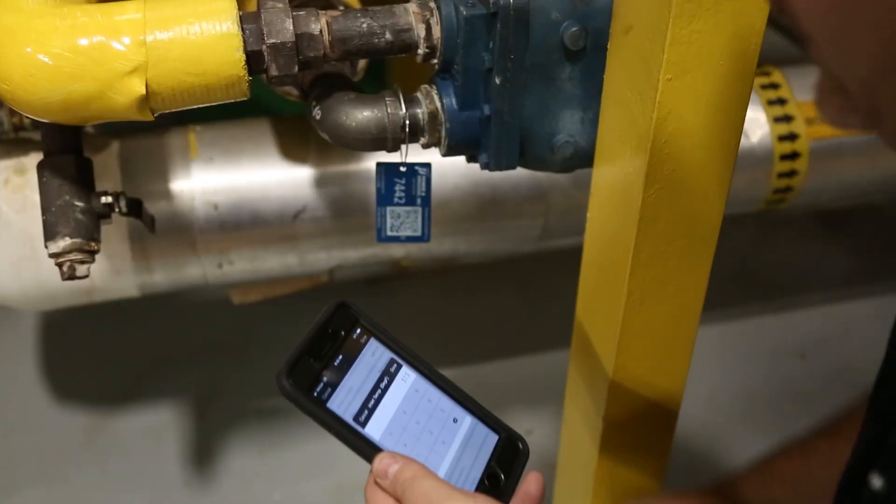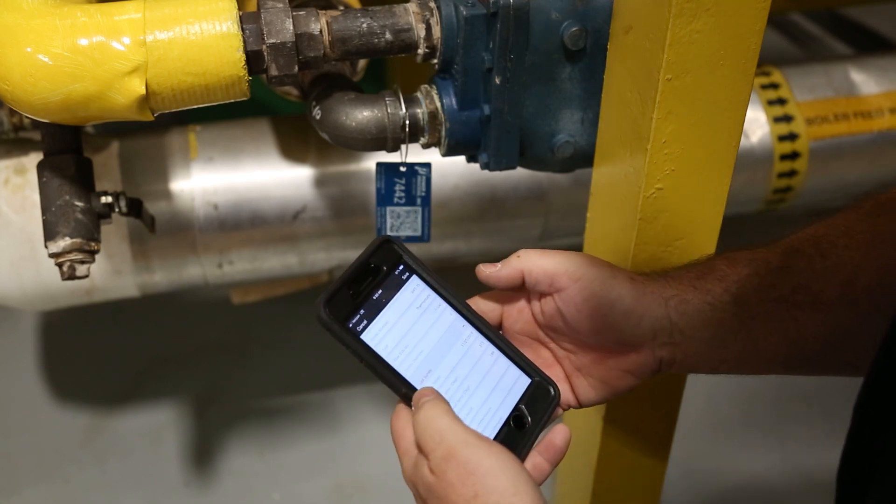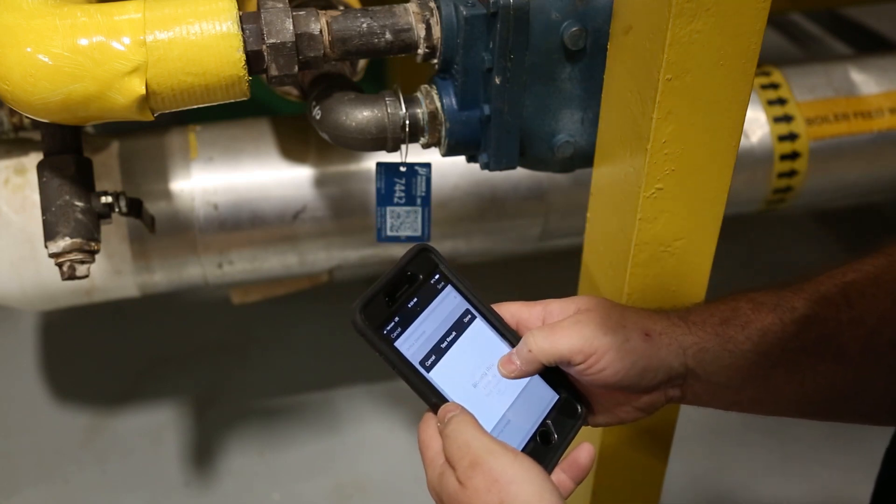SlatePages smart tags keep historical inspection data on the phone, on the computer, and most importantly, at the steam trap.